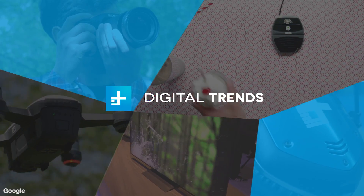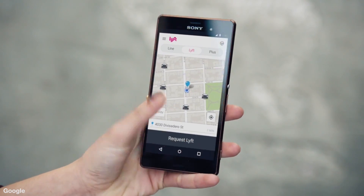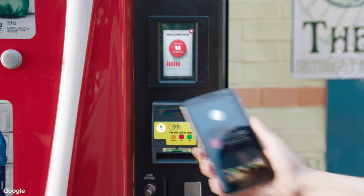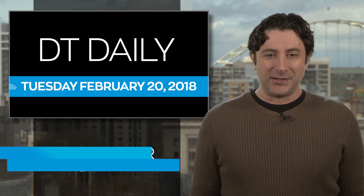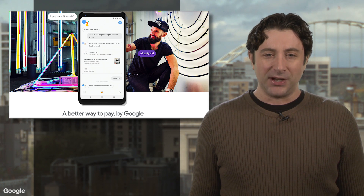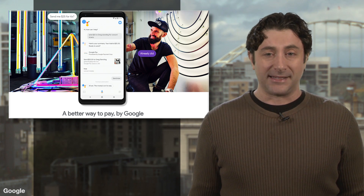For more and more people, tapping their phone to pay for those nacho fries is becoming just as normal as reaching for their wallet, and Google just made it even easier to pay. It's Tuesday, February 20th, welcome to DTE Daily, and Google has rolled out Google Pay, their consolidation of the Android Pay and Google Wallet apps.